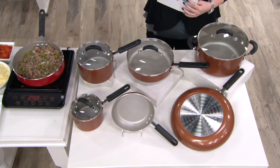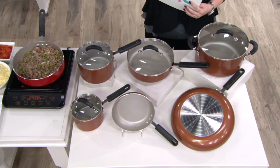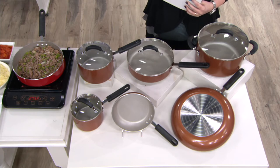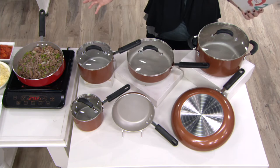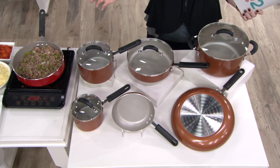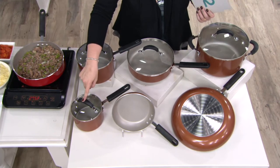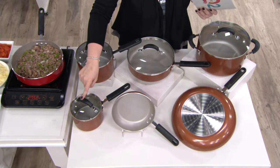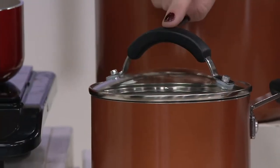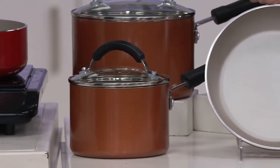10-piece aluminum cookware set — brand new today and already 900 have been picked up. You're getting six cooking vessels and four lids. The set includes two open skillets as well. Starting with the one quart covered saucepan — this is what you'll reach for on that fourth burner when you need something just big enough to cook vegetables or sauces.